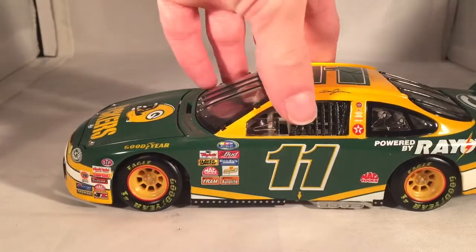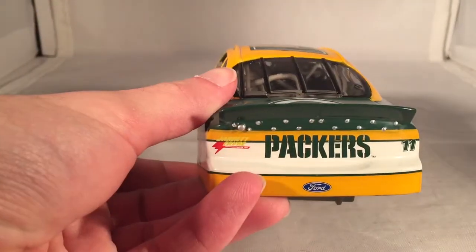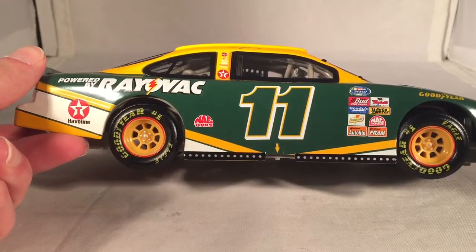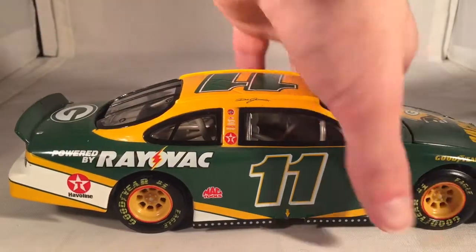Not sure why the numbers are just outlines on this one, but whatever — glad they fixed that. It's almost mildly funny that Dale Jarrett was at Joe Gibbs Racing with the Redskins connection, and now he's running a Green Bay Packers car too.